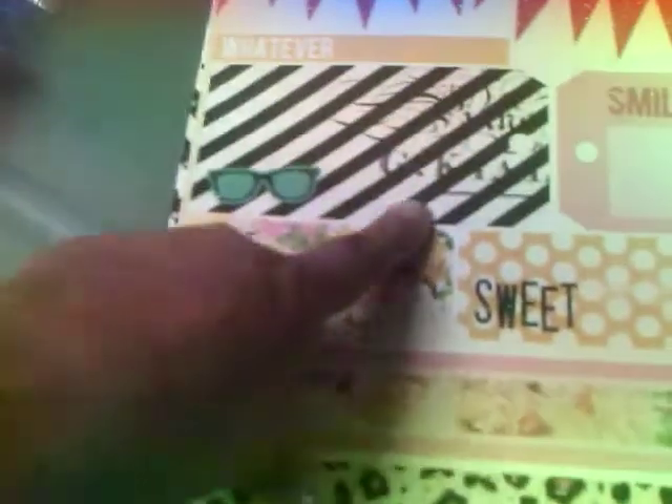Then it comes with this one — this is my favorite. The glasses that say 'whatever.' That's too cute. And then this one — this one's so stinking cute. So that's the paper pad.